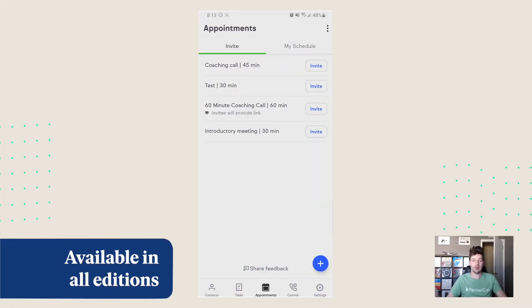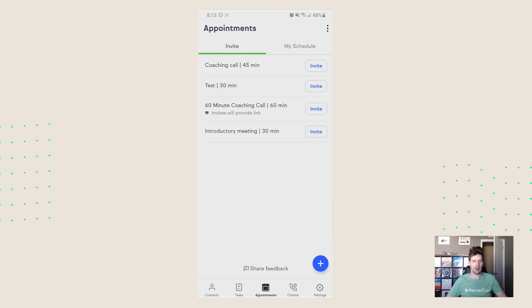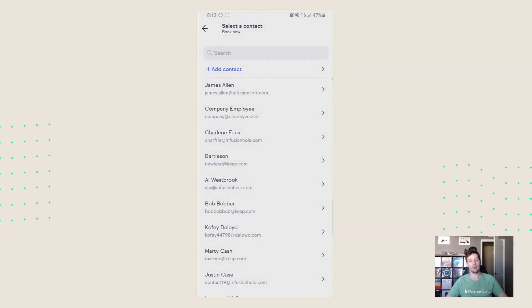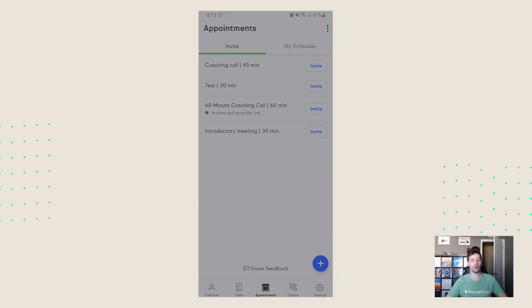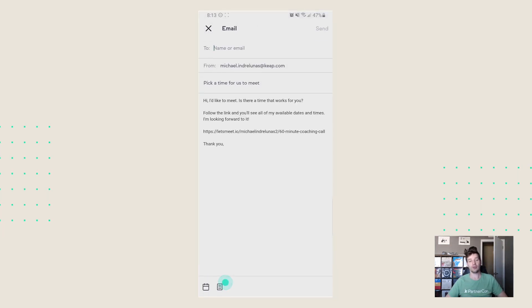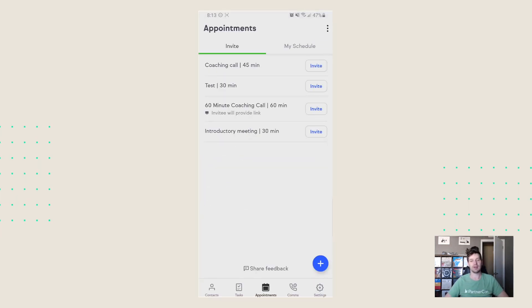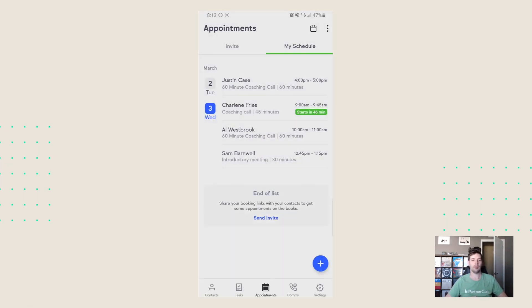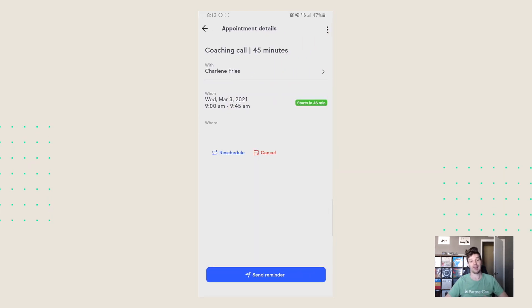We've also made big improvements to the appointments experience on your mobile app. Make sure you've set up appointments before launching the mobile app, then go into appointments and you'll see easier ways to share your appointment links — you can book them yourself or send an email to a client. You can view your calendar for that day, go back in time to look up old appointments, or modify appointments by tapping into them if you need to cancel or reschedule.